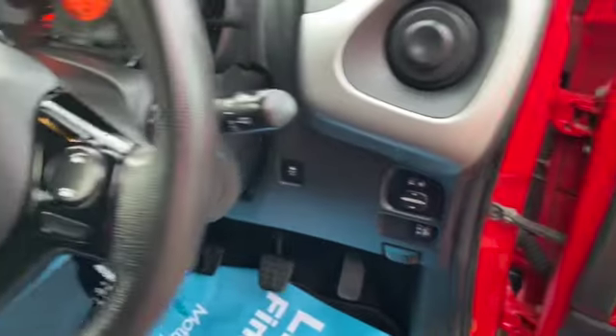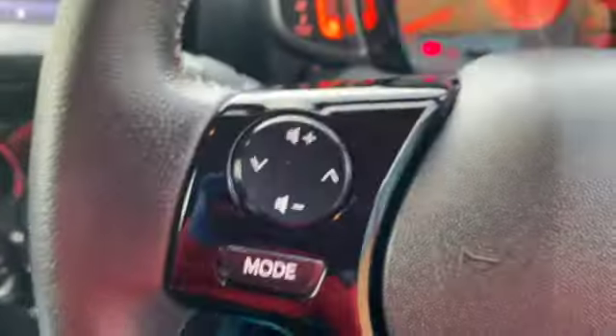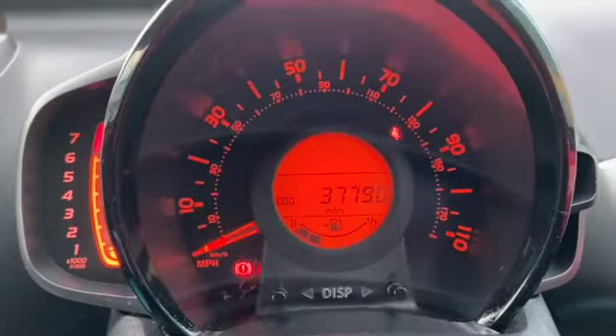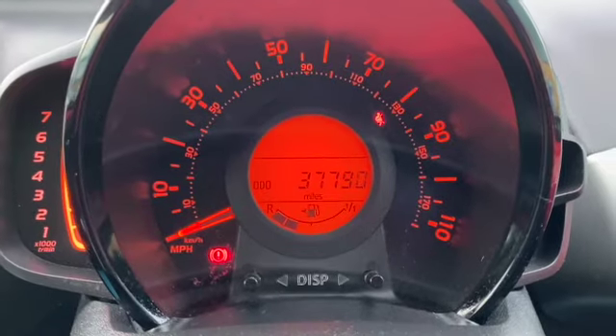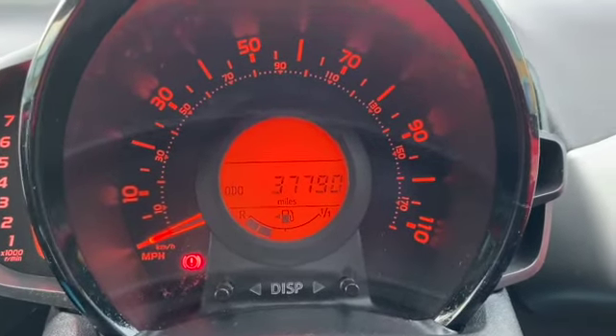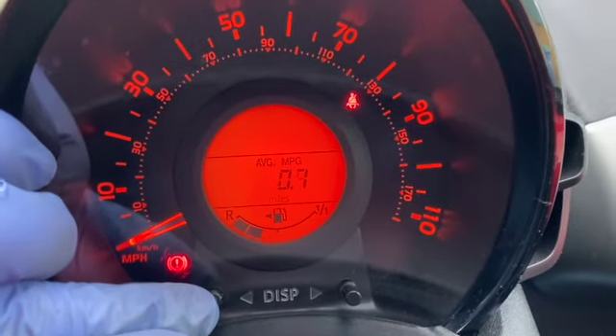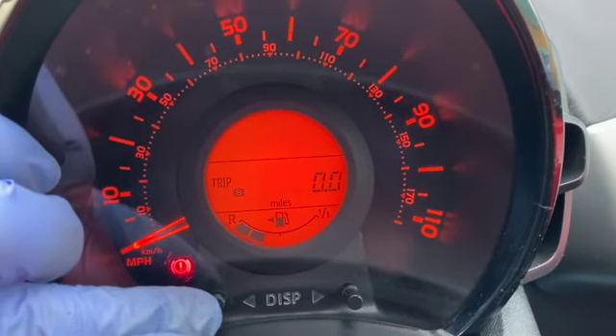There are electric door mirrors. You've got your traction control and all your light adjustments. Audio controls on the steering wheel, Bluetooth controls as well, and there's a speed limiter just under there. I presume you can probably just see the mileage at 37,790, and you've also got your trip computer options as well.